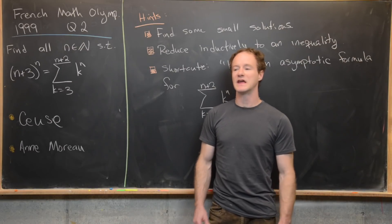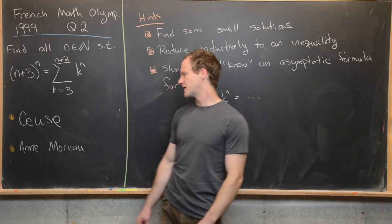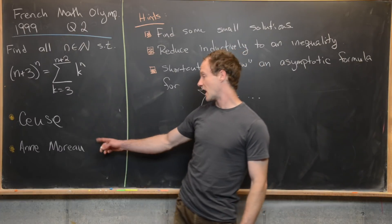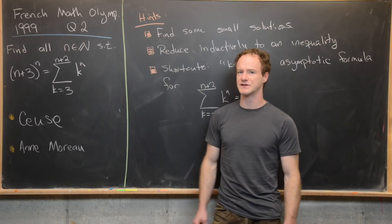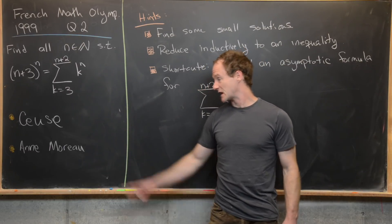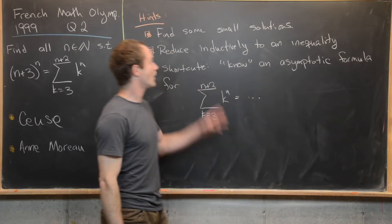Before we get into the hints, I like to point out some connections I have with the countries of these Math Olympiads. Several years ago I went on a climbing trip to a place called Seyus, which is in the south of France near Gap. Also, I know a math person from France named Anne Moreau — she is one of the best researchers in vertex algebras right now. If any of you have contact with her, maybe say hi for me, and if you've climbed in Seyus, drop a comment.